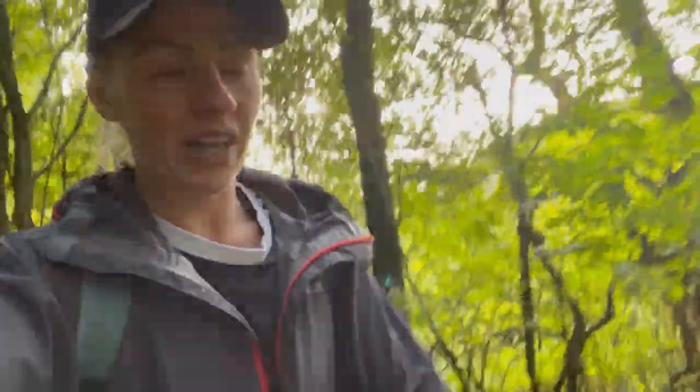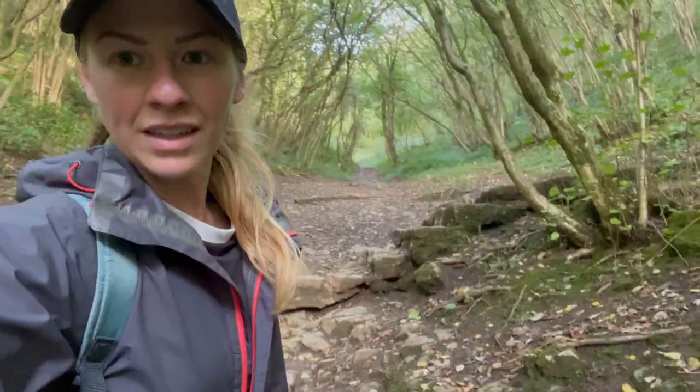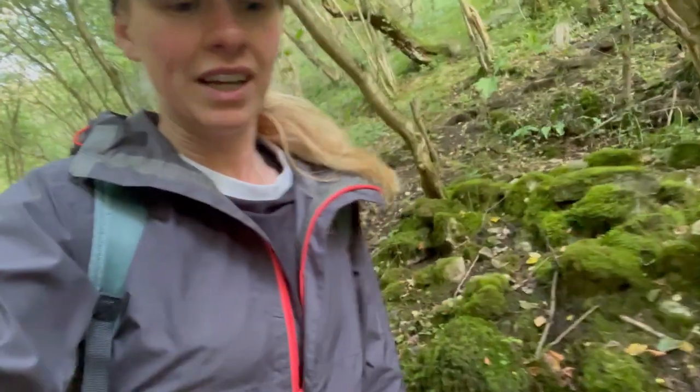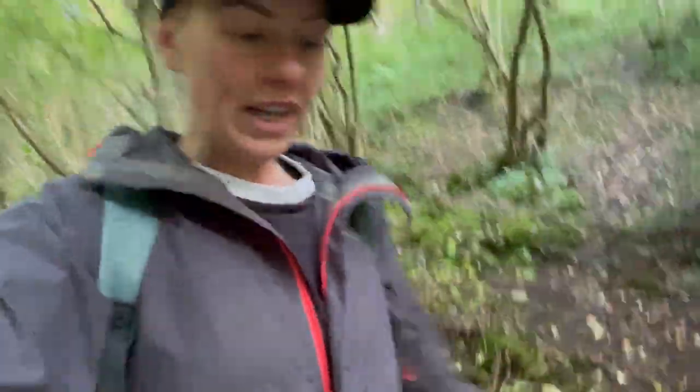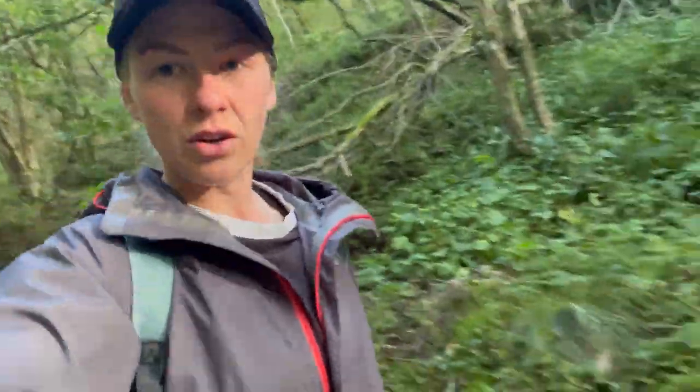You get onto the Manifold Trail which is really easy walking. If we get some rain we'll have a flowing river — not really deep enough to dip in. There is another path that goes up there but just keep heading down, and you'll get to a bridge across the Manifold River.